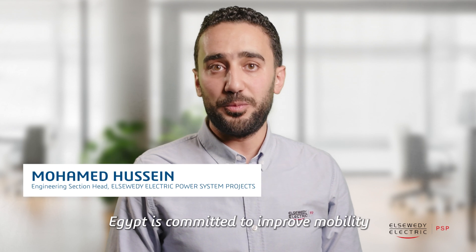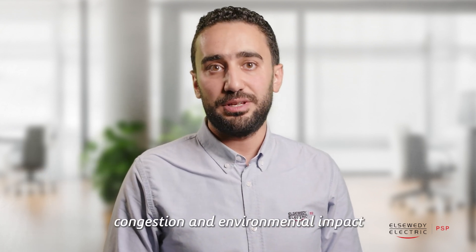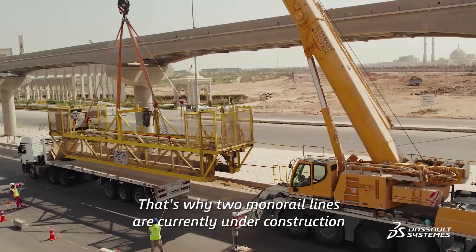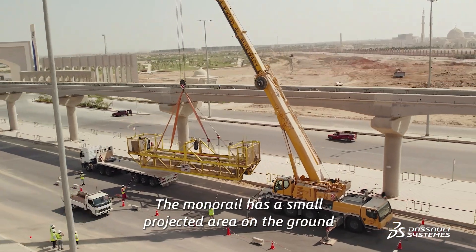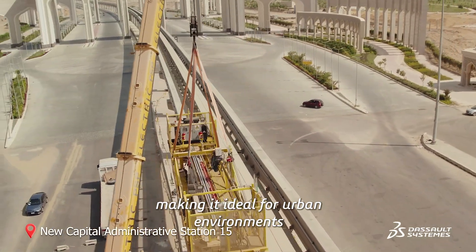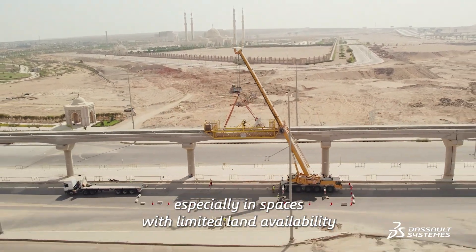Egypt is committed to improve mobility for its citizens while reducing traffic congestion and environmental impacts. That's why two monorail lines are currently under construction in Cairo. The monorail has a small projected area on the ground, making it ideal for urban environments, especially in spaces with limited land availability.